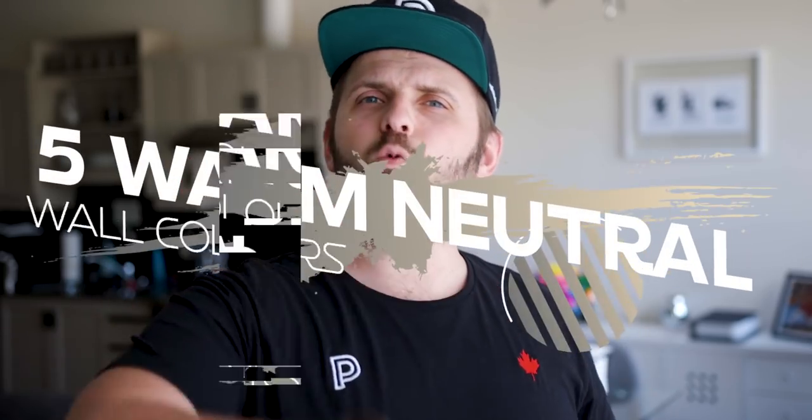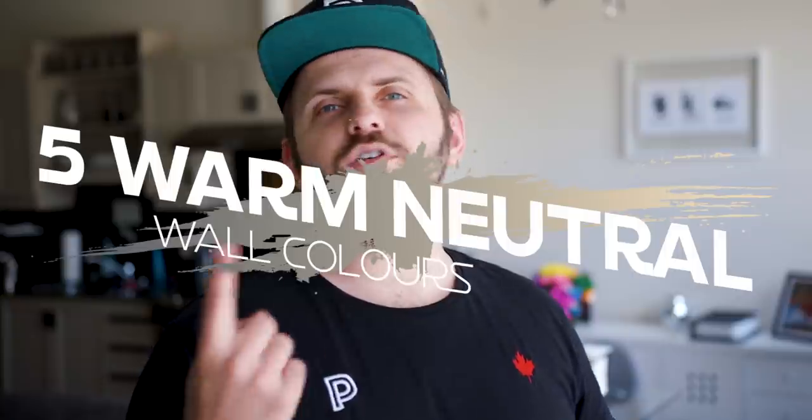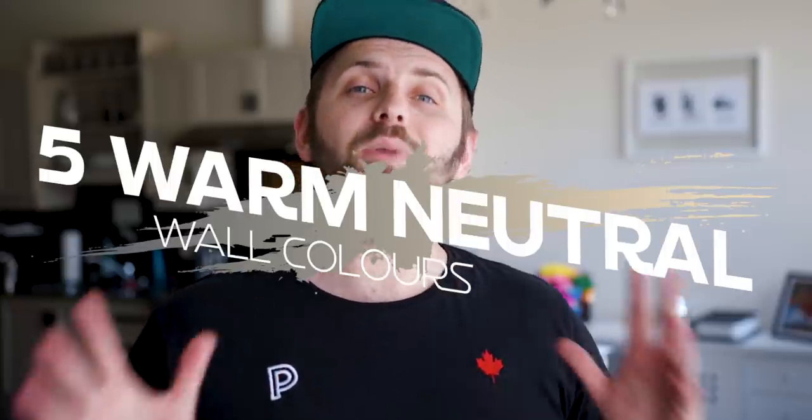The five colors we're going to talk about today are from five different paint companies. And at the end I'm going to finish off with the color that I ended up choosing for this space that I'm in right now. Here are five warm neutrals that you can use all over your house — AKA main colors.